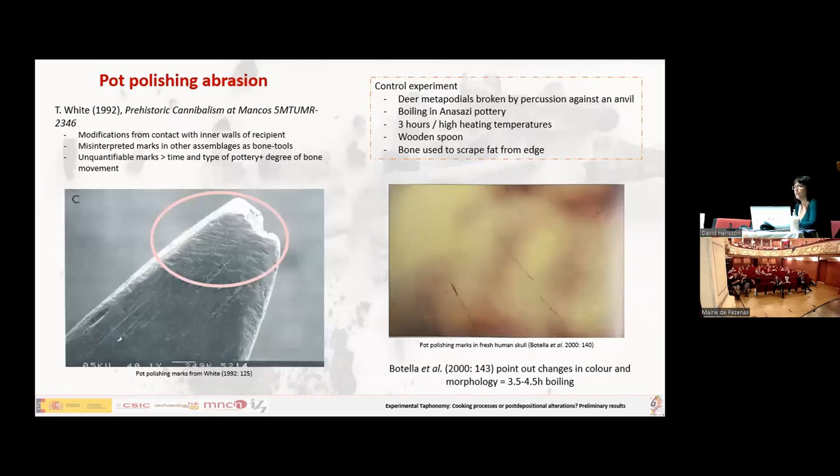Regarding boiling, we go back to Tim White's Prehistoric Cannibalization at Mancos, published in 1992, where he had been working on an Anasazi registry. He noticed modifications in some bones and concluded they had been formed by direct contact between bones and the inner side of pottery where they had been cooked. He said this could probably be found in other registries but had been misidentified, as everyone normally thinks they are caused when preparing tools. He boiled deer bones in a control experiment and could replicate the marks, showing it was possible to identify when bones had been boiled.